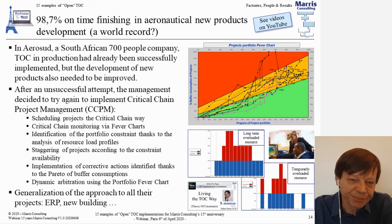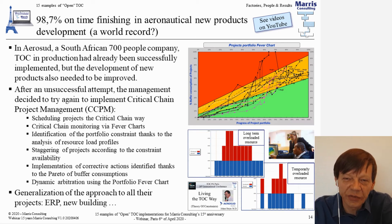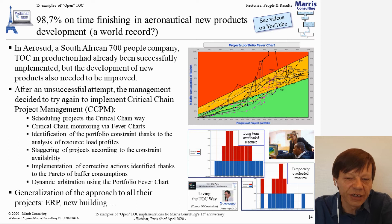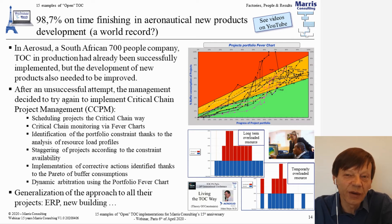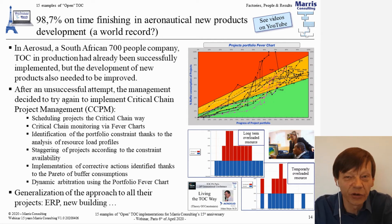The next example takes us to South Africa — Aero Sud, 700 people. They were already a company converted to Theory of Constraints and had been using it for many years, with very good performance in production. They had previously unsuccessfully tried to implement critical chain in their product development, but they asked us to try again. Within two and a half years — it wasn't immediate — they reached a stage where they were finishing new product developments 98.7 percent of the time on time.